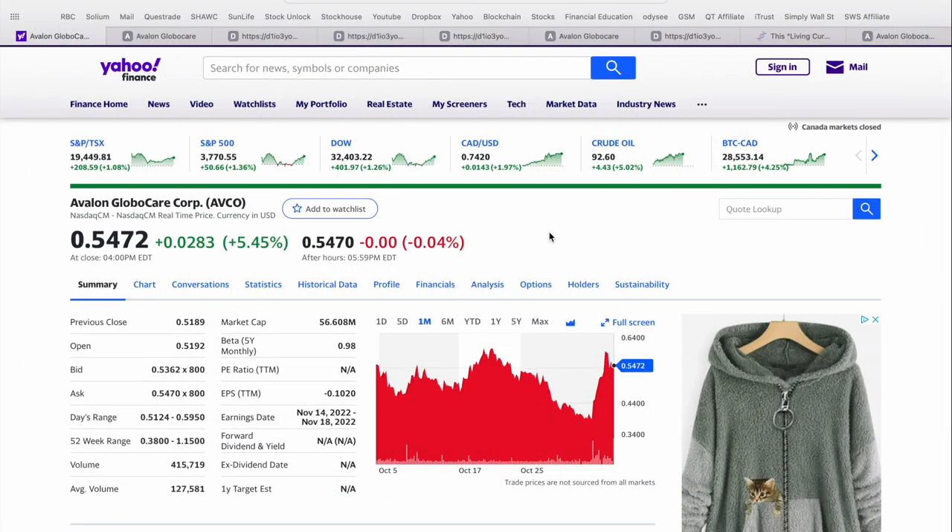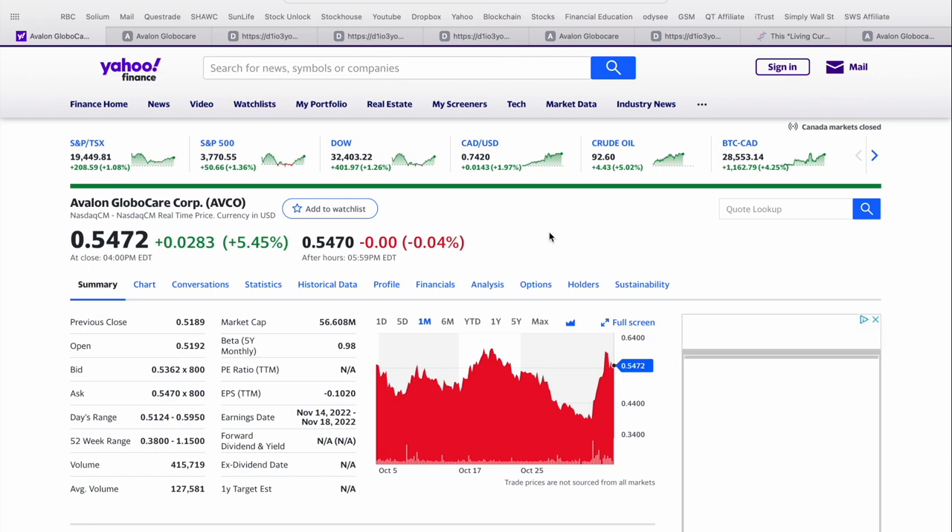Today's video, we're going to be providing an update on Avalon Global Care Corporation, which trades on the NASDAQ in the United States under the ticker symbol AVCO. This is a company we initially covered about a month ago on the channel, and there was so much to unpack. I wanted to do a follow-up because there really is a lot going on at this organization. Investors really are starting to take notice, as you can see in the share price. As of close on Friday, November 4th, Avalon Global Care was up five and a half percent on the day — a very strong session to close out just shy of 55 cents US.